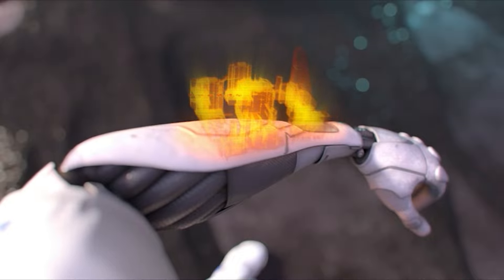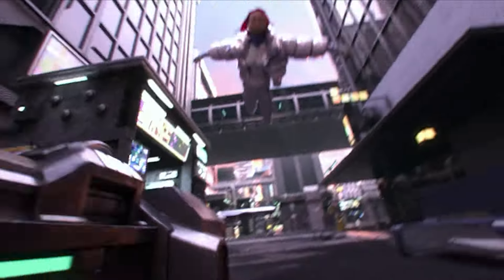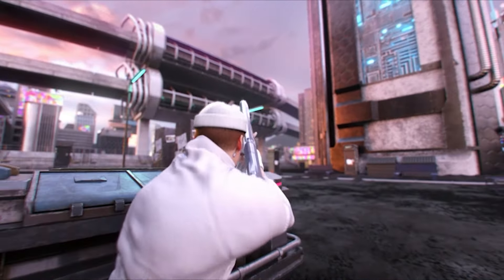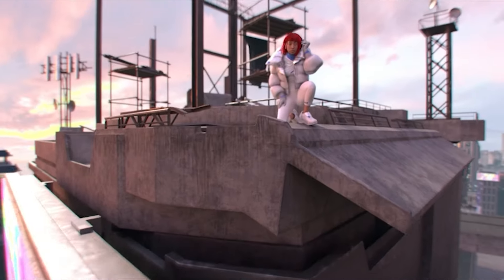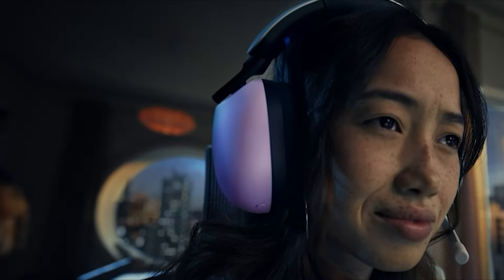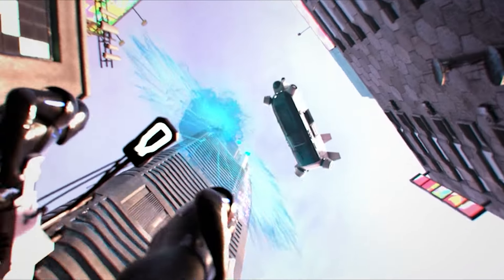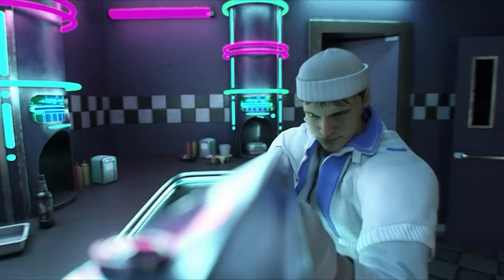The InZone M9's minimalist design, slim bezels, and sturdy build contribute to a sleek and modern aesthetic that seamlessly integrates into any gaming setup. The adjustable stand allows for optimal viewing angles, ensuring comfort during extended gaming sessions. The Sony InZone M9 combines a stunning 4K display, VRR technology, DisplayHDR 600 certification, and powerful gaming-centric features — making it a great option for those wanting a monitor that complements the PS5's powerful performance.